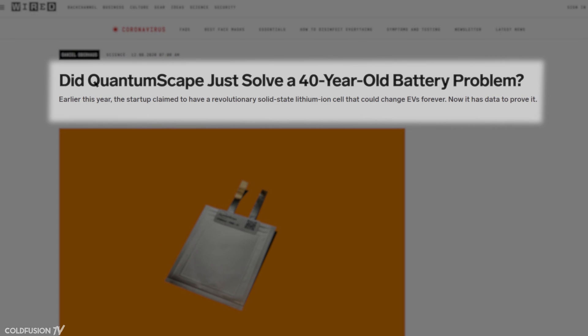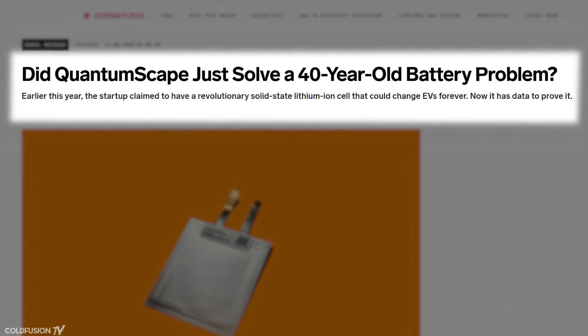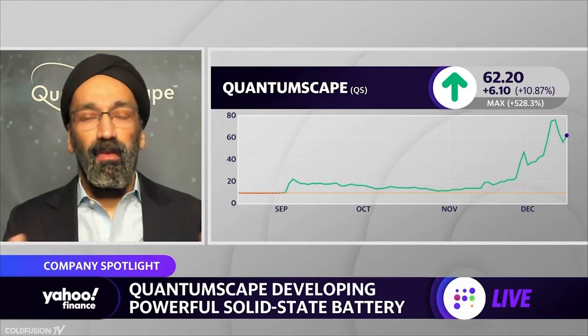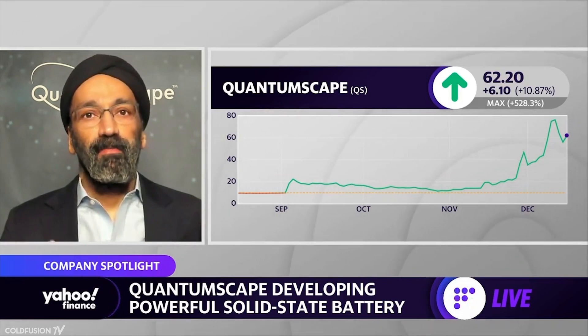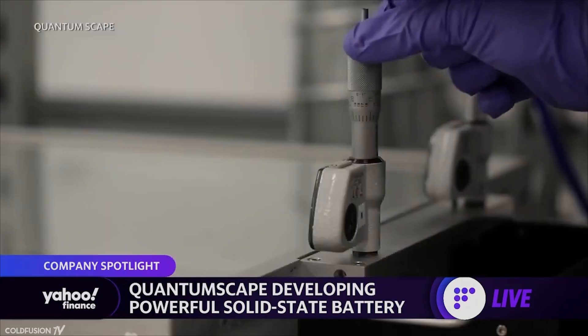It's worth noting that QuantumScape didn't come from nowhere — the team spent 10 years and $300 million in R&D before this discovery. In an interview, their team explained that solid-state batteries have been pursued for roughly 45 years, but no one had been able to make a solid-state electrolyte — the material through which lithium ions move. They say they've finally achieved that, demonstrating the batteries can run under real-world operating conditions, with results validated by automotive customers in their labs. As always, though, we should take it with a grain of salt.